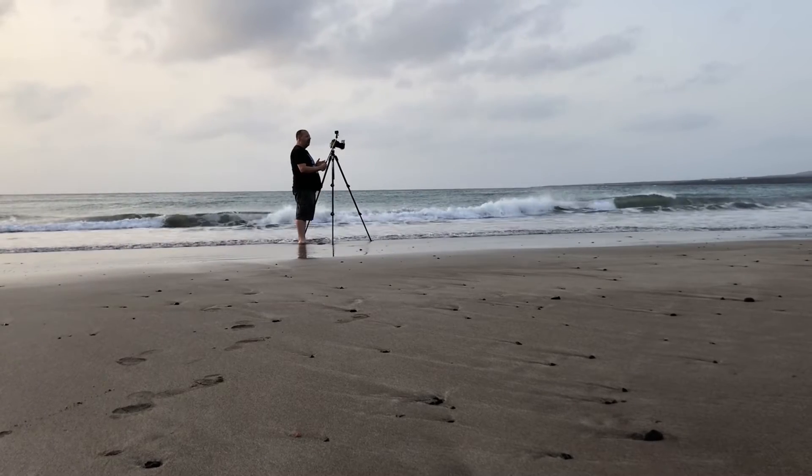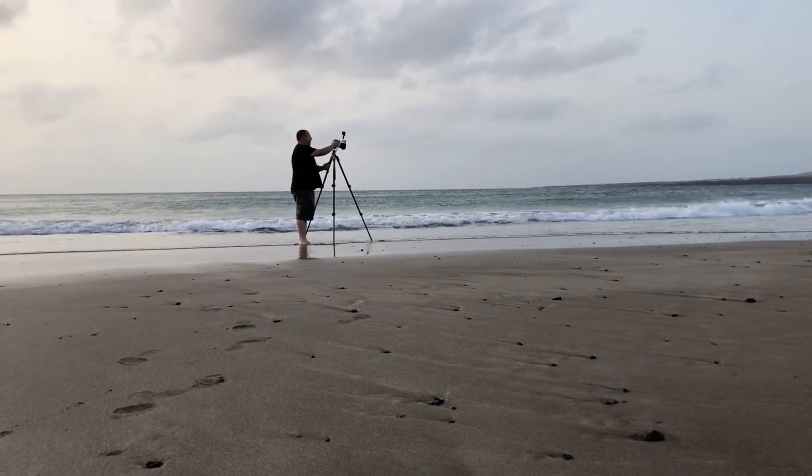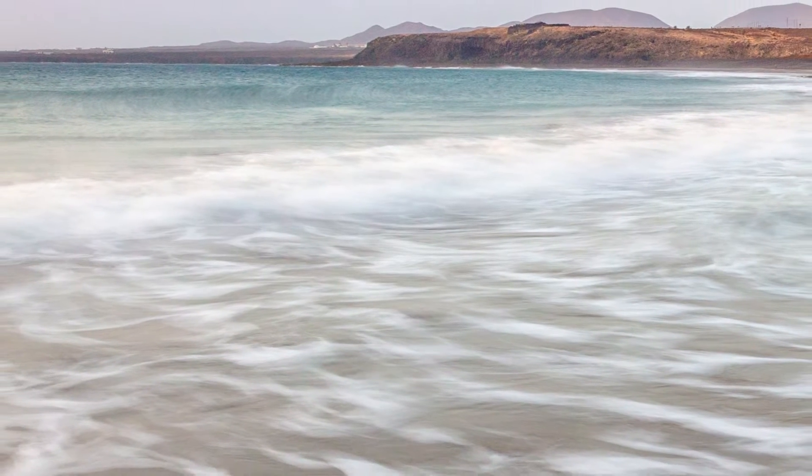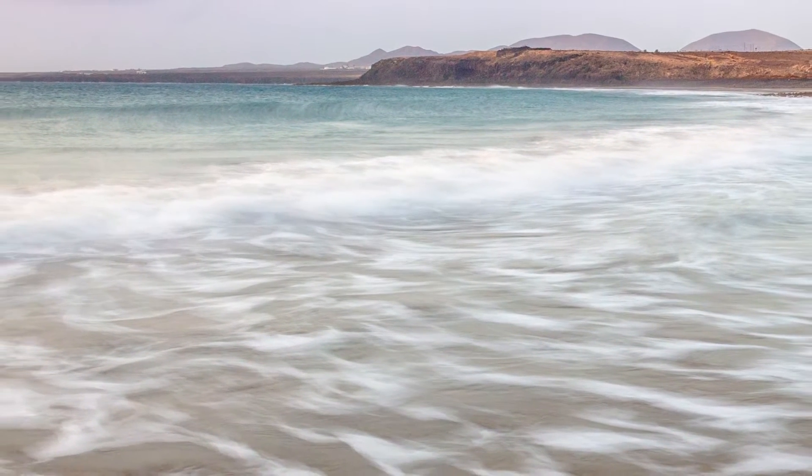My God, it's so beautiful here and the sea is really warm actually. I'm thinking about going a bit further in to try and get some shots of the waves actually breaking. After a pretty mediocre start, it's really good now. Cheers!